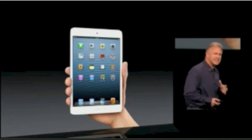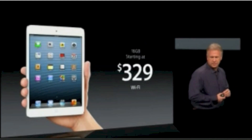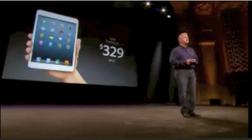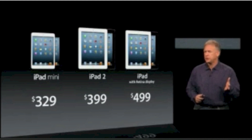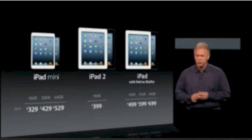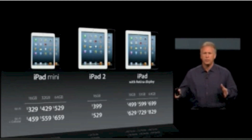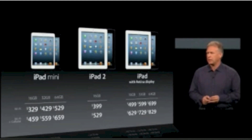The iPad Mini starts with a full 16 gigabytes of memory, and the Wi-Fi configuration will be priced at $329 — the lowest price yet for an iPad, helping us reach even more customers. So this is the iPad lineup: iPad Mini starts at $329, iPad 2 at $399, iPad 4th generation with a Retina display at $499. There are many configurations of memory to choose from, both Wi-Fi and cellular, so there's something in a wide range of prices for everyone in these amazing iPad devices.